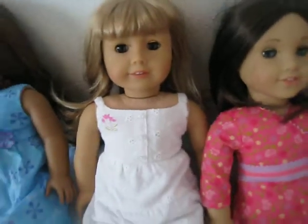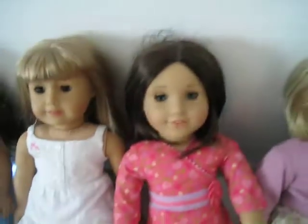So my next American Girl Doll is Gwen. She has blondish, like dirty blonde hair. She has bangs and brown eyes. She is wearing a white floral dress with, I think, like a pink flower thing. She's not wearing any shoes — I just can't find her shoes. But her hair is really light and pretty.